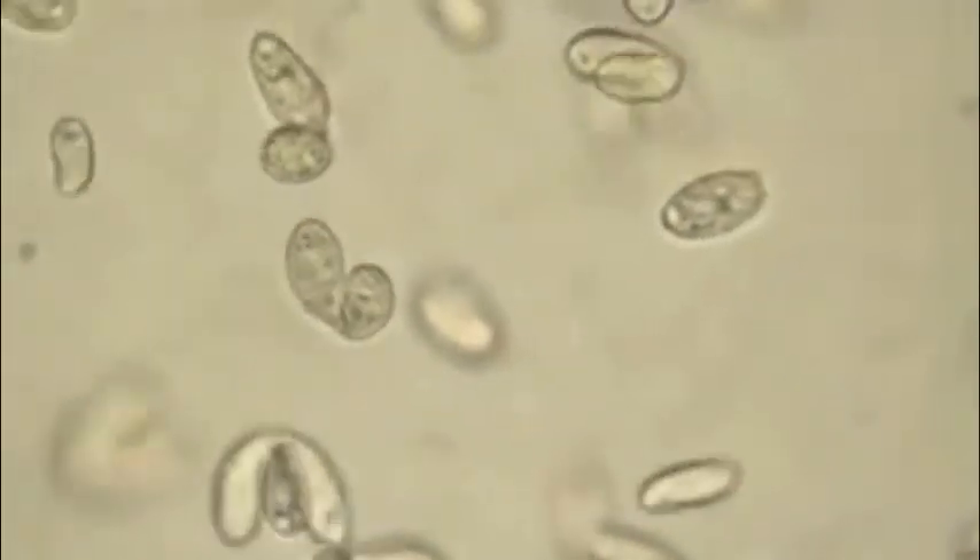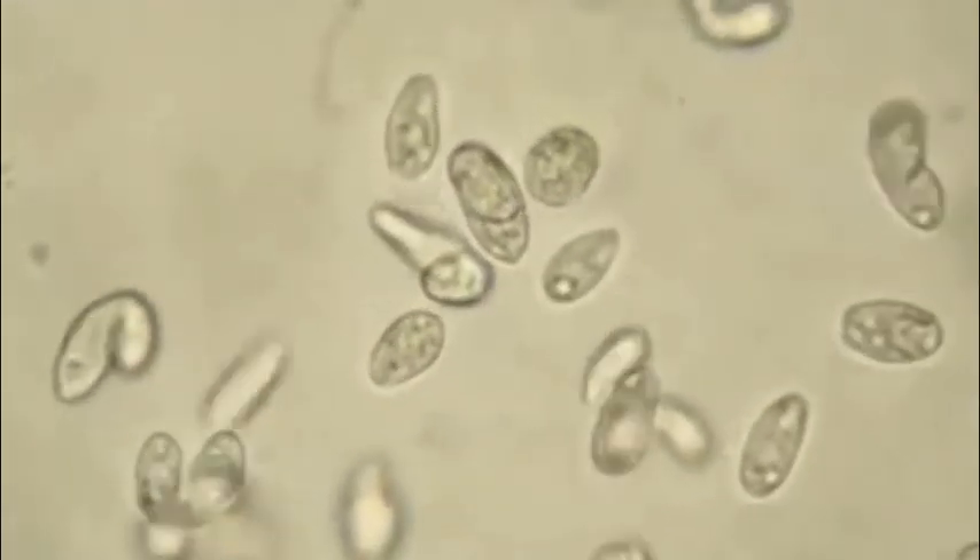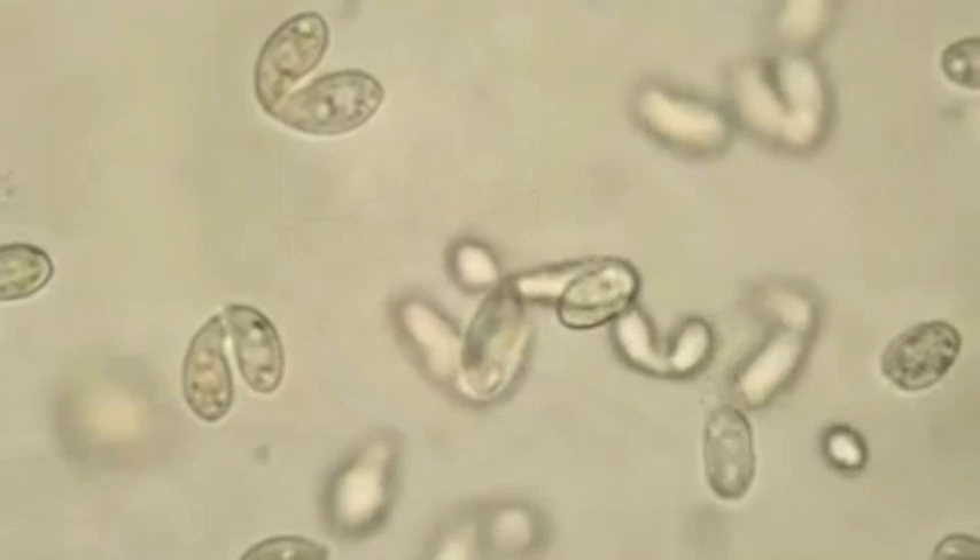This organism is a single-cell organism called Tetrahymena and belongs to a group of organisms called ciliates. Tetrahymena lives in ponds around here. It's an excellent organism for doing research — very hardy, grows very fast and very inexpensively, and it shares a lot of biology with humans.